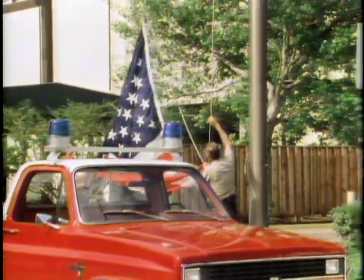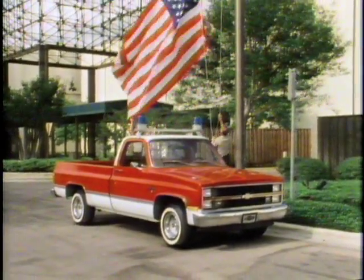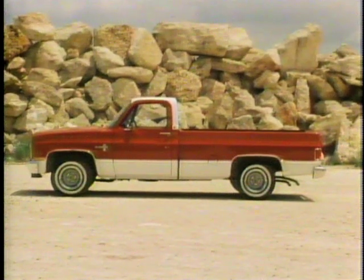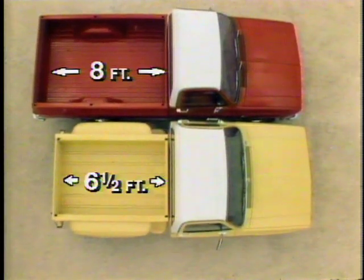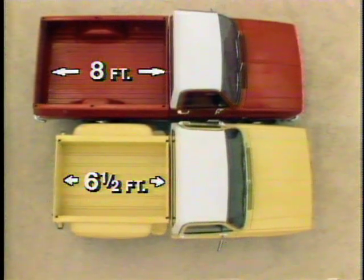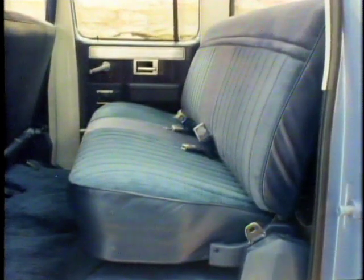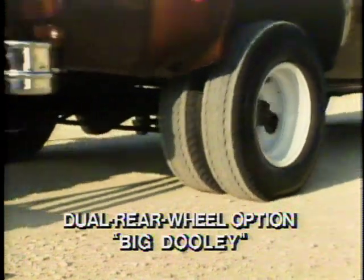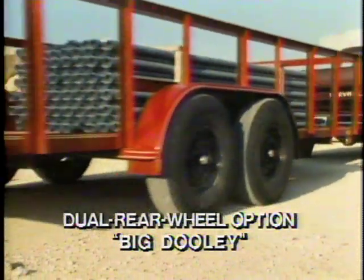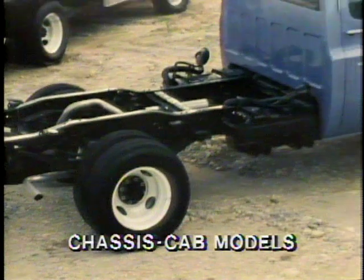Pickup trucks are an American phenomenon, used for all types of tough work and hard play, and Chevy offers pickups for just about any job. Chevy's pickup model availability starts with regular cab fleetside and stepside models, both available with a choice of either a six-and-a-half or an eight-foot cargo box. For extra cab room, bonus cab models offer plenty of space for inside cab storage, and crew cab models feature a second seat to handle up to six occupants.